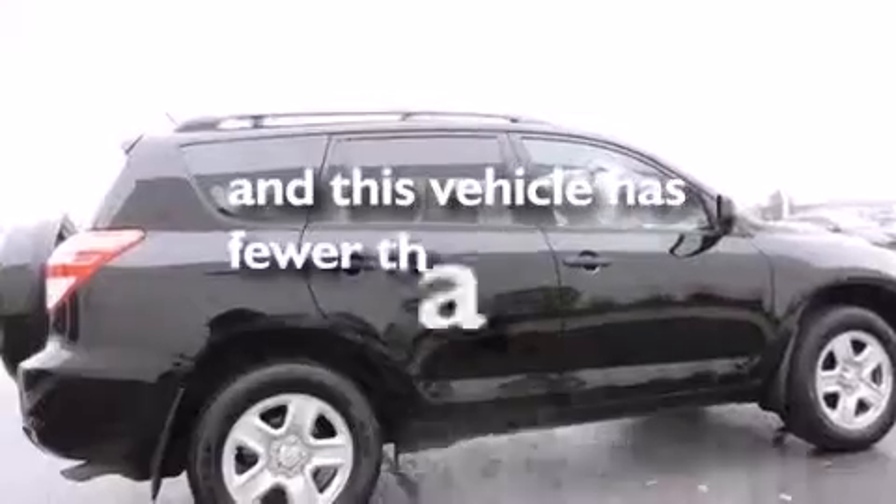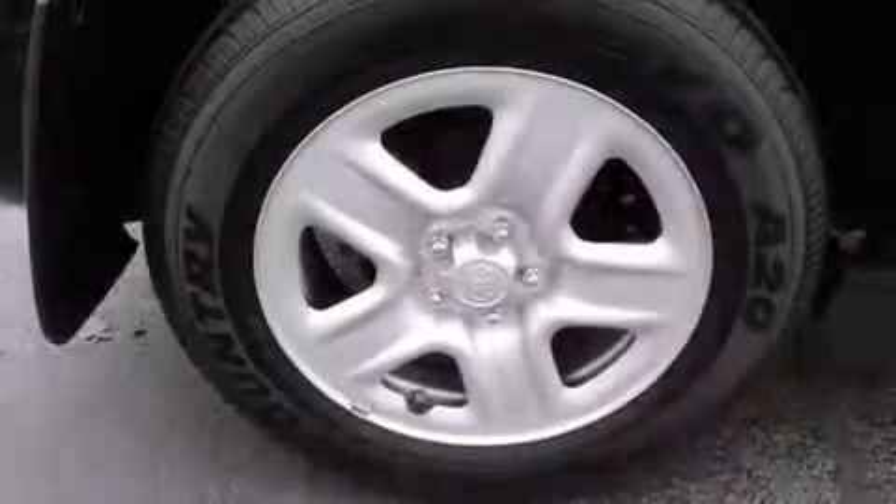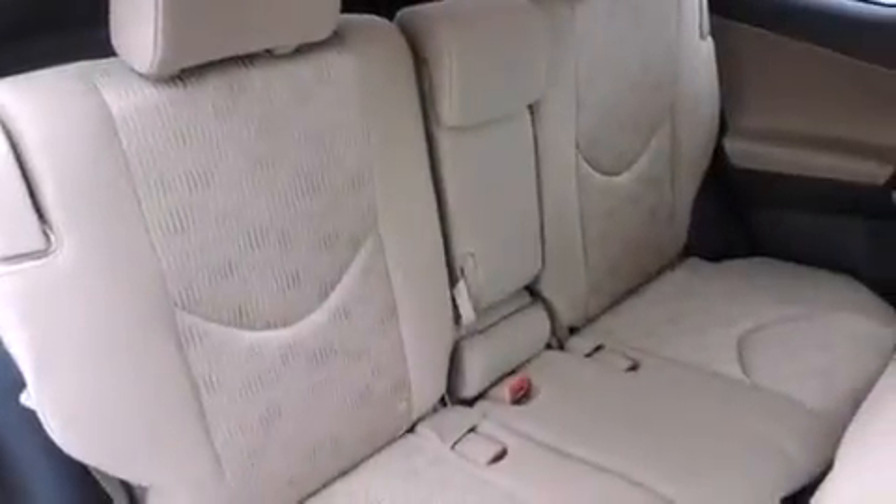This vehicle has fewer than 21,000 miles on the odometer. With an EPA estimated rating of 28 miles per gallon on the highway, fuel efficiency does not take a back seat.